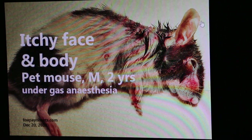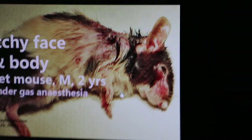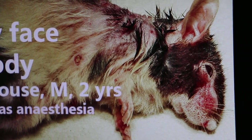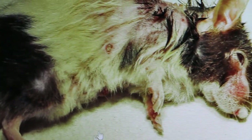You can see it's the front part of the body that is affected. This mouse is under anesthesia, that's why it is still. You can see it's really very itchy, and according to the owner it's still not fully healed yet. This is another similar case.